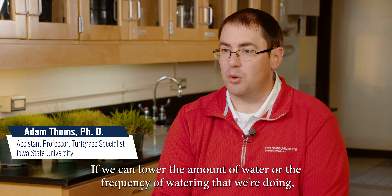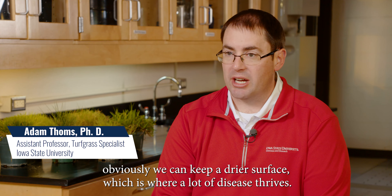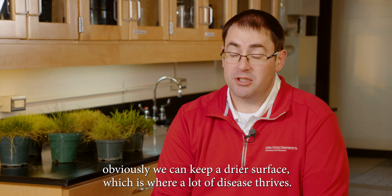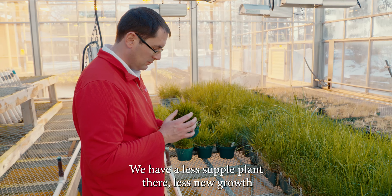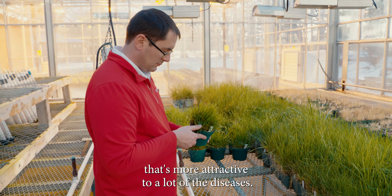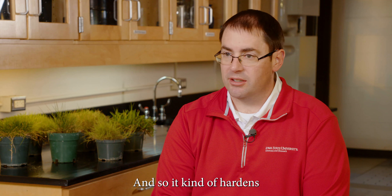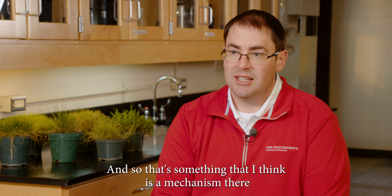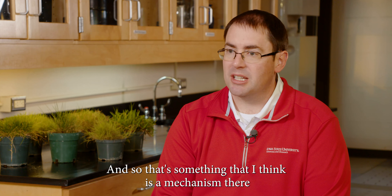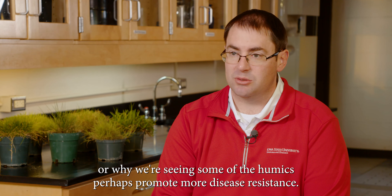If we can lower the amount of water or the frequency of watering that we're doing, obviously we can keep a drier surface, which is where a lot of disease thrives. We have a less supple plant there, less new growth that's more attractive to a lot of the diseases. So it kind of hardens it off a little bit, makes it more resistant to the diseases. That's a mechanism I think explains why we're seeing the humics perhaps promote more disease resistance.